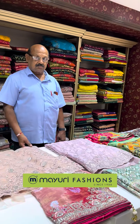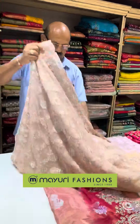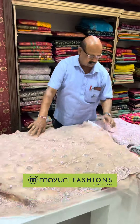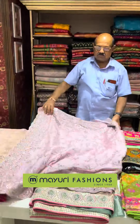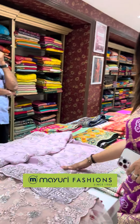Now I am going to show you the net sarees, which are completely best for any wedding function. Look at the different color options available here — these net sarees will be very good for a party as well.